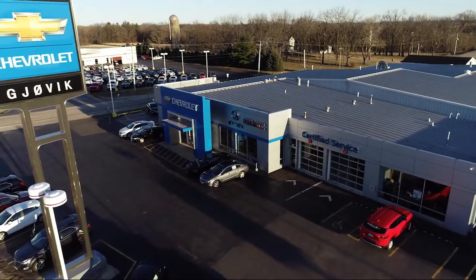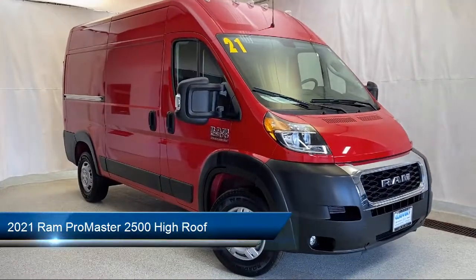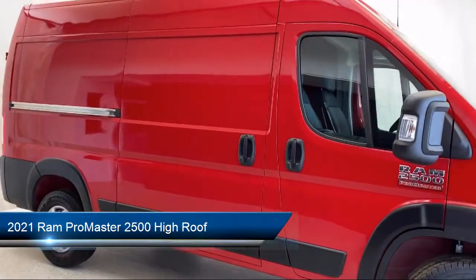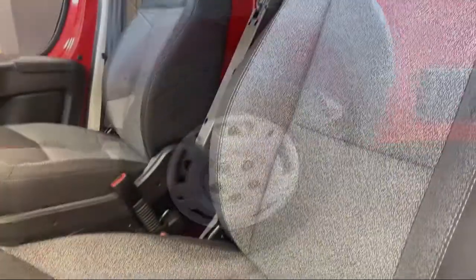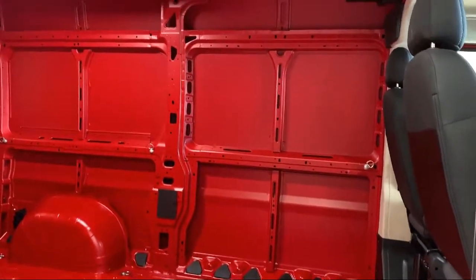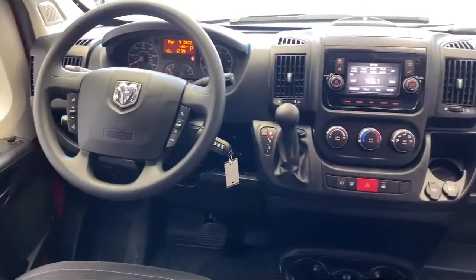Welcome to Jovic Chevrolet Buick GMC. Let's take a look at another one of our great vehicles from our inventory. It comes equipped with navigation, keyless entry, Sirius XM satellite radio, dual front side impact airbags, 5-inch touchscreen display, convenience group, park view rear backup camera, steering wheel controls, tow package, air conditioning, and has less than 5,000 miles on the odometer.